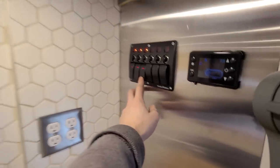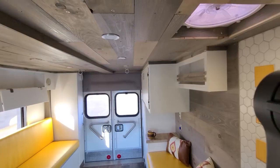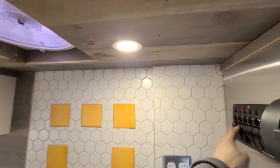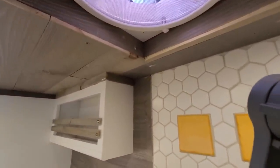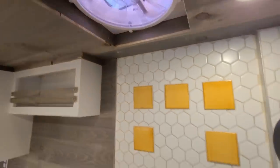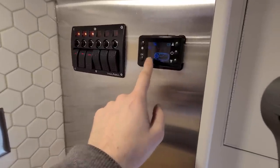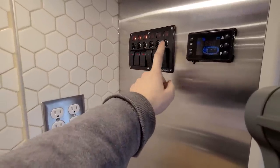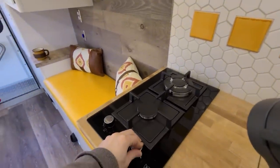Here are some of your power functions — you have overhead lights you can switch on and off in different sections. Right up here is your exhaust fan: a MaxAir fan, bi-directional, multi-speed, with a rain cover so you can run it rain or shine, positioned right over the stovetop. Here are the controls for your diesel heater. There are other switches — one for your water pump, one for your inverter, which powers the stove because it has electronic ignition.